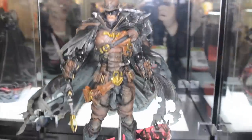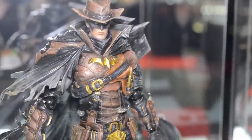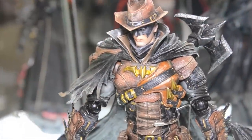Finally, we have our Wild West Batman — Batman as a cowboy. He comes with a Gatling gun, a lasso, and a tomahawk. And even though he's wearing a cowboy hat, he still has his signature bat ears. This one is going to be out this summer, retailing at $120, and pre-orders are going up today, this third day of Toy Fair.